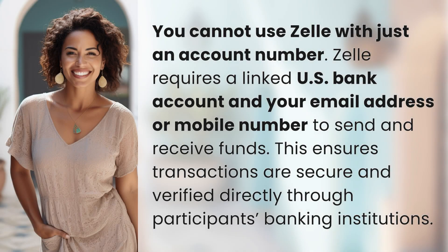You cannot use Zelle with just an account number. Zelle requires a linked U.S. bank account and your email address or mobile number to send and receive funds. This ensures transactions are secure and verified directly through participants' banking institutions.